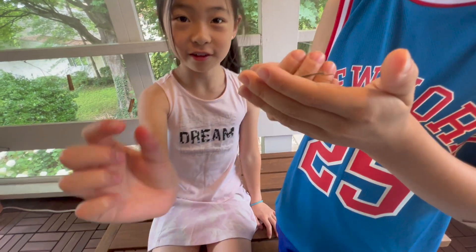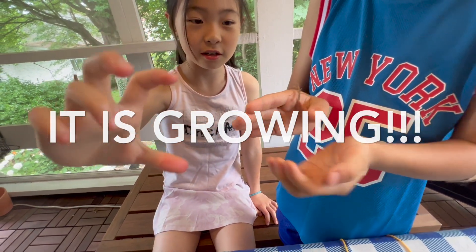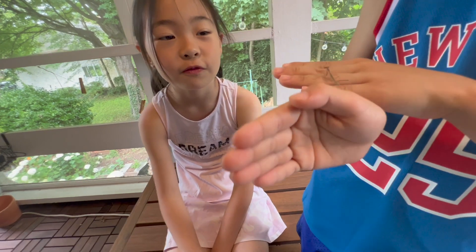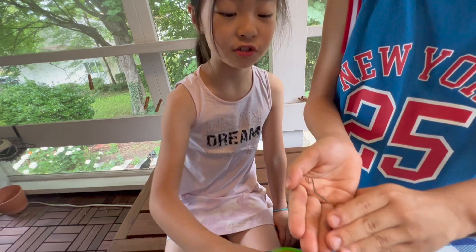It was about this big and now it's this big. We found a jar downstairs in the basement — this jar.